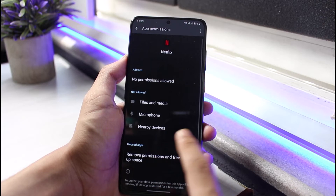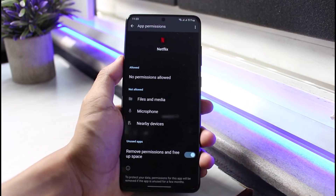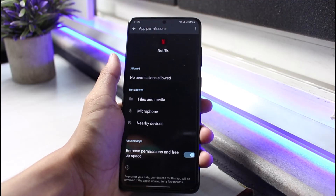After that, go to Permissions and make sure you have allowed all the necessary permissions for the Netflix app, such as microphone, files and media, nearby devices, and so on. Generally, Netflix mainly requires files and media permission in order to download content.